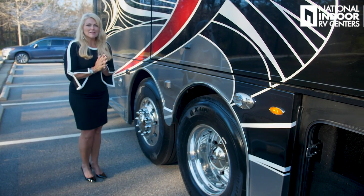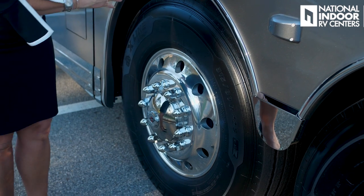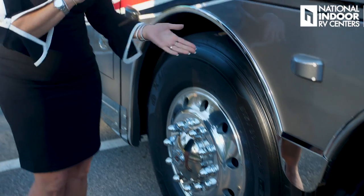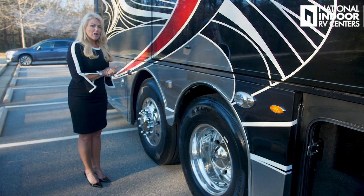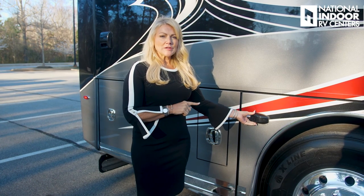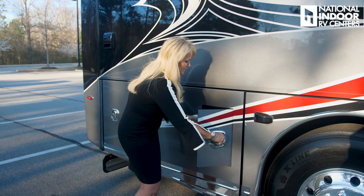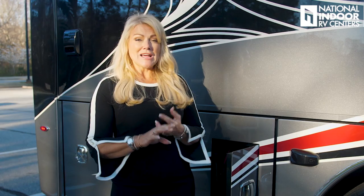Then we have our passive steer tag axle here. You can always tell if you've got a passive steer tag axle if your tag wheel matches your front wheel on your front axle — it's kind of like innies and outies on belly buttons. You've got two outies here, you've got the passive steer tag axle. This is going to give you a much tighter wheel cut, and we'll show you that when we do our test drive. This is your second blind spot monitoring sensor, and our third blind spot monitoring sensor. You have to have three sensors for a 45-foot-long coach.